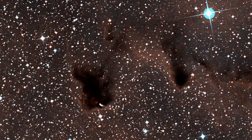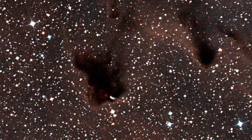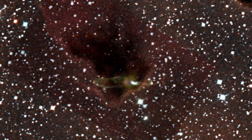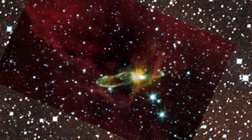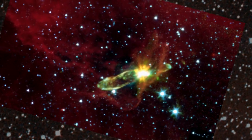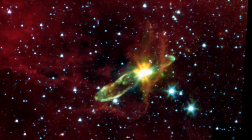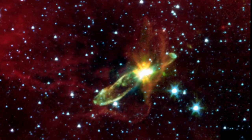Stars are born in gravitationally collapsing clouds of gas, shrouded in dark natal blankets of dust. Peering inside, using the infrared eye of NASA's Spitzer Space Telescope, reveals surprising jet-like structures that tell us something about how stars form.